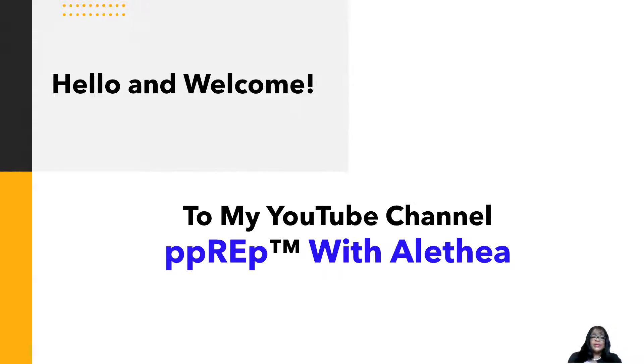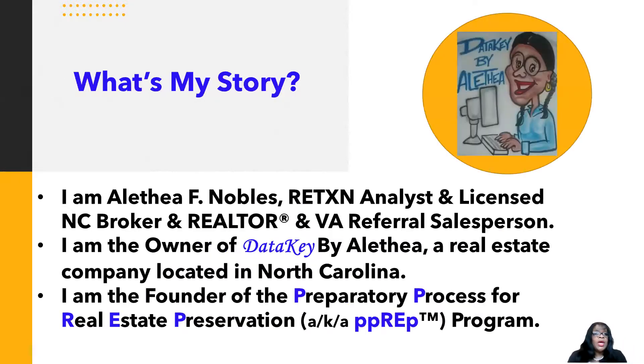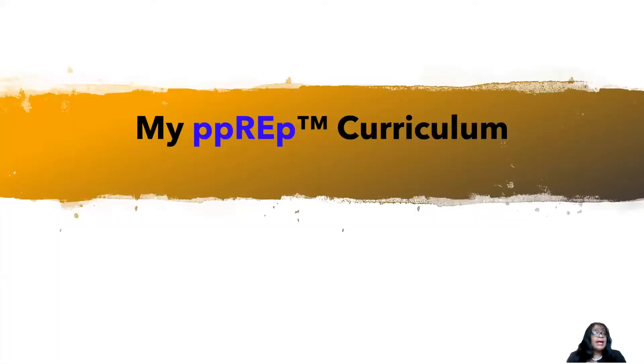Hello, and welcome to my YouTube channel, Prep with Aletheia. I am Aletheia Faye Nobles, a real estate transaction analyst and licensed North Carolina broker and realtor, and also a Virginia referral salesperson. I am the owner of DataKey by Aletheia, a real estate company located in North Carolina, and I am the founder of the Preparatory Process for Real Estate Preservation, also known as the Prep Program — my prep curriculum.